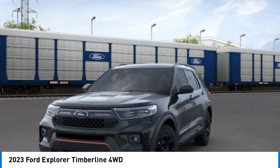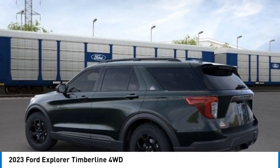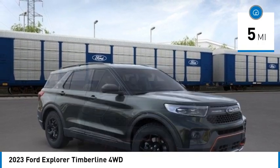Make a great choice today with the 2023 Explorer. You've got a lot of capabilities to call on in a Ford Explorer. Don't underestimate your choices. This vehicle has less than 100 miles. Here are some of this vehicle's great options.